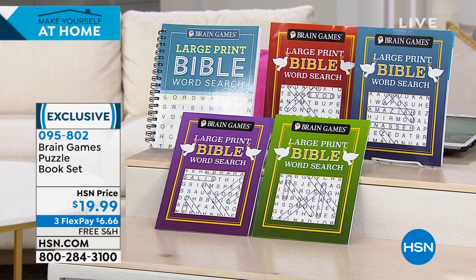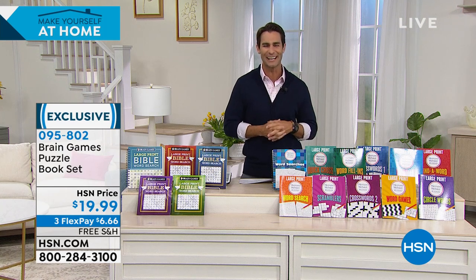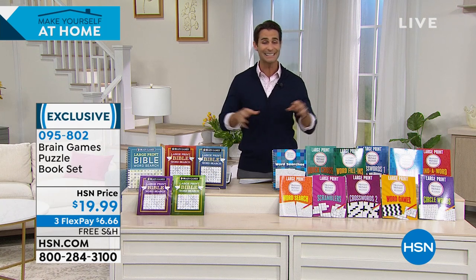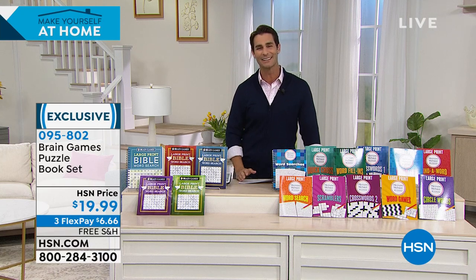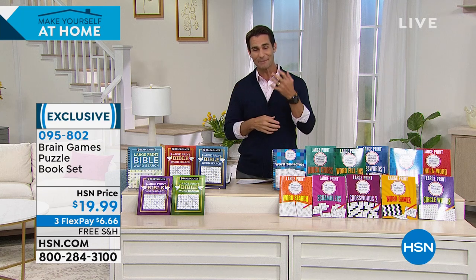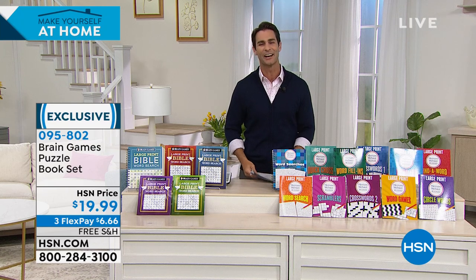These are easy to take with you when traveling, easy to pick up for a few minutes at a time. Both sets are $19.99, on three flexible payments of $6.66, with free shipping. Whether it's for you or for a puzzle lover in your life, it's a great option.